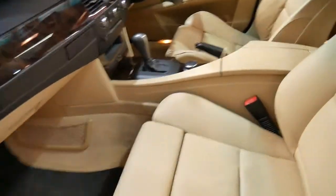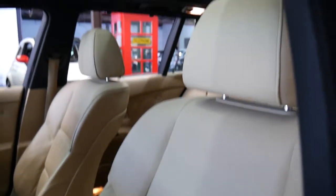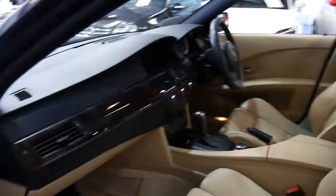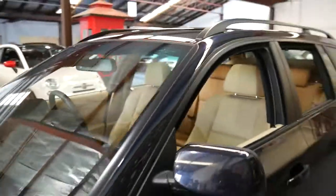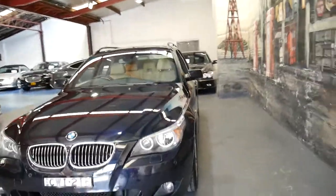Another thing with these M Sports is generally the seats tend to get quite badly worn, but this is just not one of those cars. It's got two remote keys. The condition is amazing — we haven't even detailed it yet.